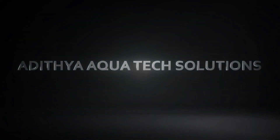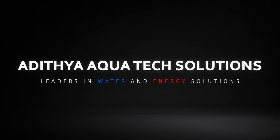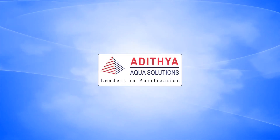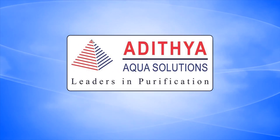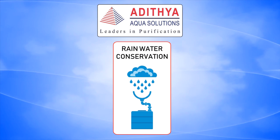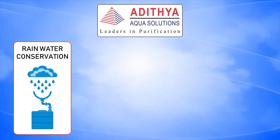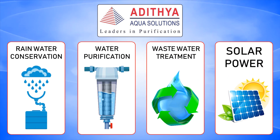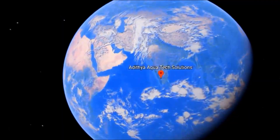Aditya Aquatech Solutions — Leaders in Water and Energy Solutions. Founded in 2007, our company first achieved success in rainwater conservation and continues to lead in fulfilling the requirements of customers in water purification, wastewater recycling, and solar power.